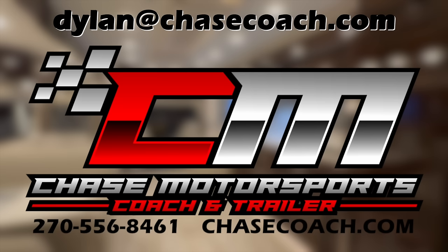We accept trade-ins and we deliver nationwide — literally one of our drivers seems like every day of the week is on the road picking up a coach or delivering one. We'd love to earn your business. If there's anything we can help you with question-wise, please give me a ring and we will go from there. Dylan Thompson, Chase Motorsports, coach and trailer sales in beautiful Paducah, Kentucky. Look forward to meeting you soon. Thanks for watching.